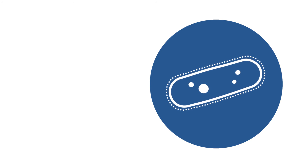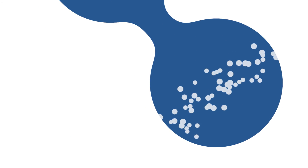Biomaster binds to the bacteria cell wall, disrupting growth. It interferes with enzyme production, stopping the cell producing energy. And it interrupts the cell's DNA, preventing replication.